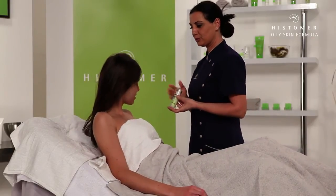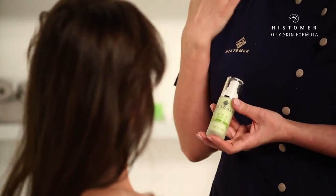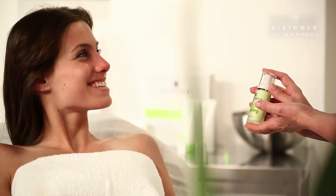With the objective of reinforcing and maintaining the results obtained during the professional treatment, it's always necessary to use the home care products. The P3 Ampule is the continuation of the treatment.